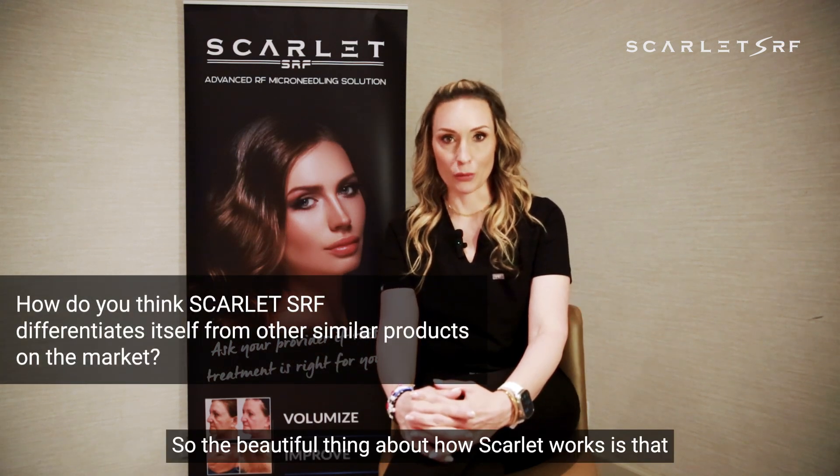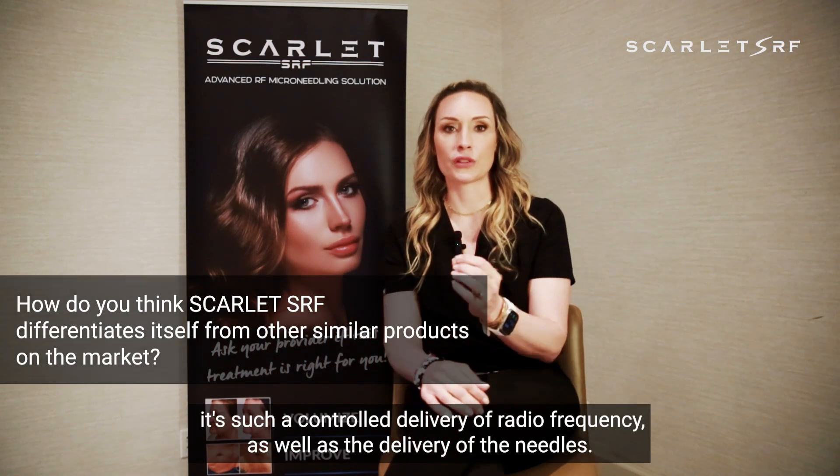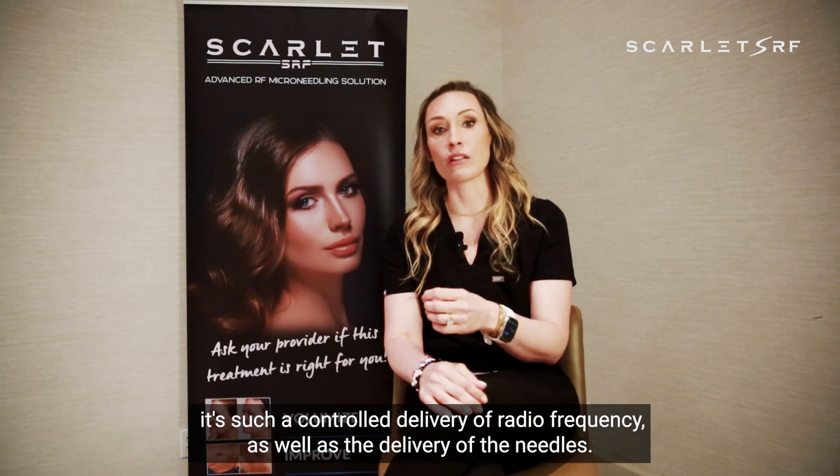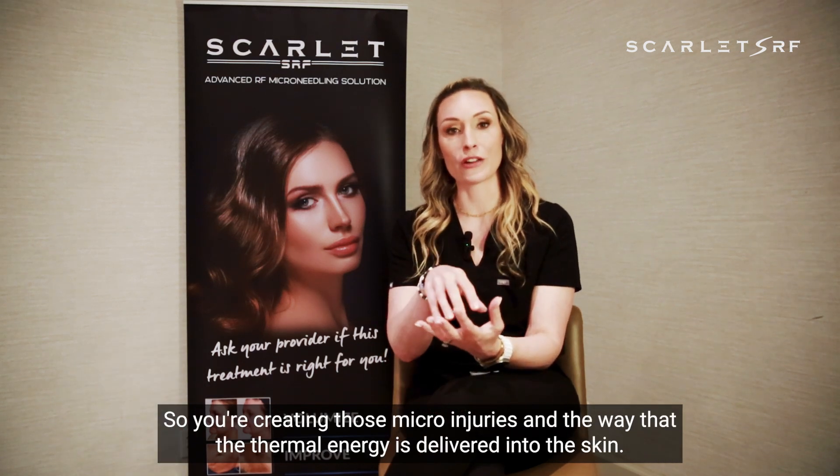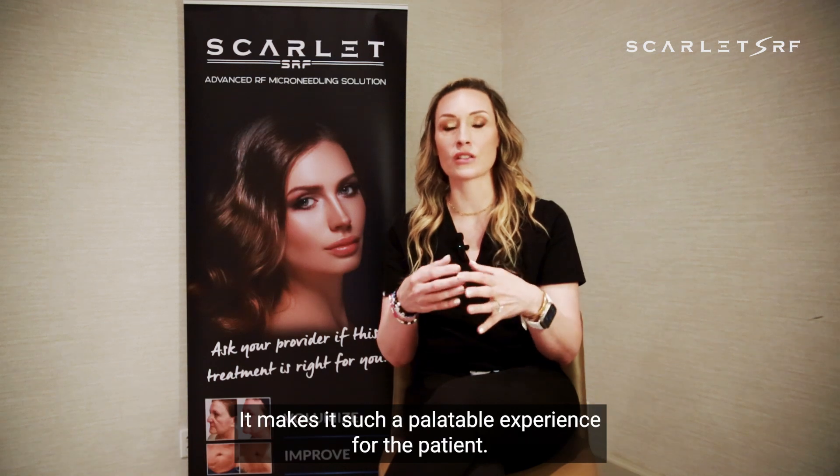The beautiful thing about how Scarlett works is that it's such a controlled delivery of radio frequency as well as the delivery of the needle. So you're creating those micro injuries, and the way that the thermal energy is delivered into the skin makes it such a palatable experience for the patient.